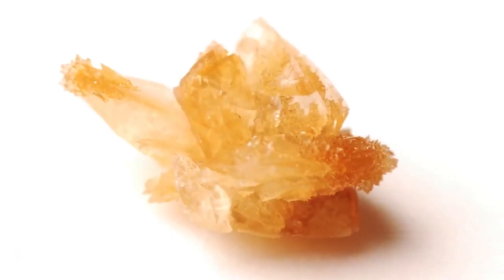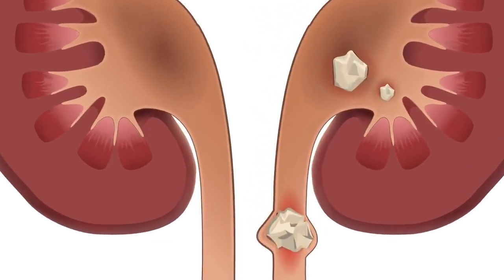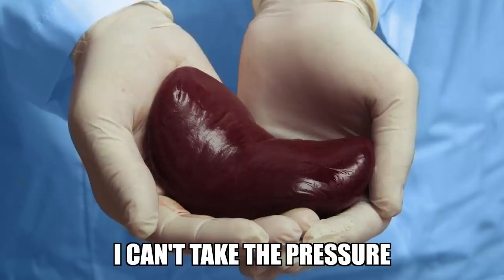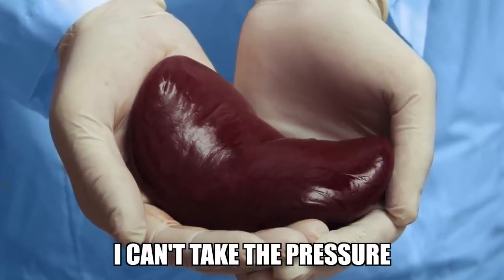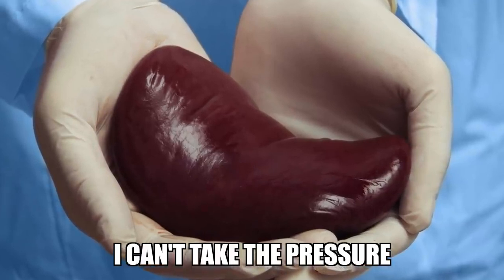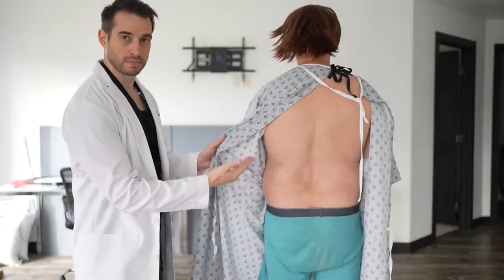So why is a kidney stone so damn painful? Well, the kidney stone itself is not painful. The pain comes from when the stone gets stuck in the ureter. In fact, once it makes its way to your bladder, the pain subsides. When it's making its course down the ureter, it causes a partial blockage which slows the flow of urine, causing urine to back up in the kidneys and increase pressure there.